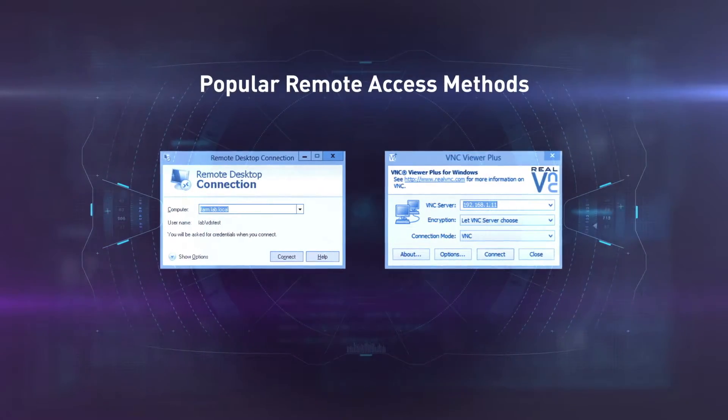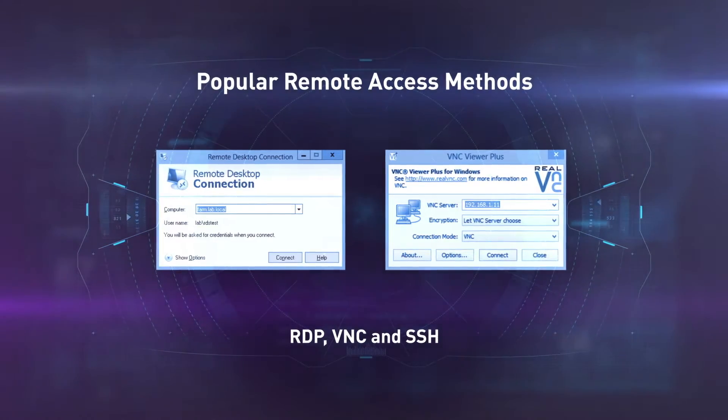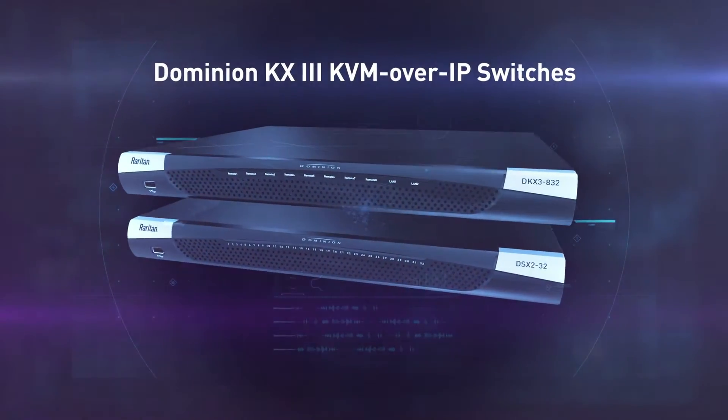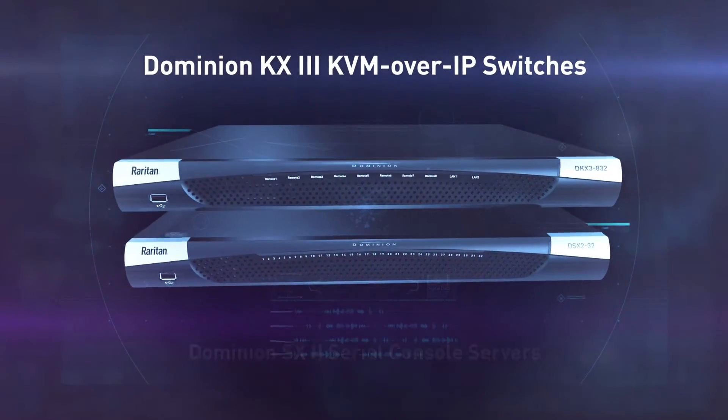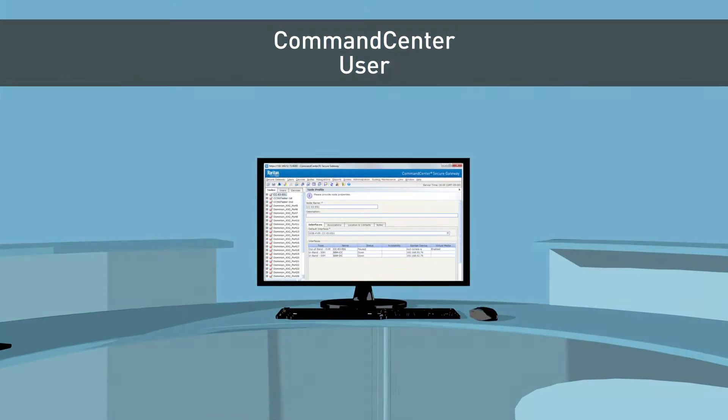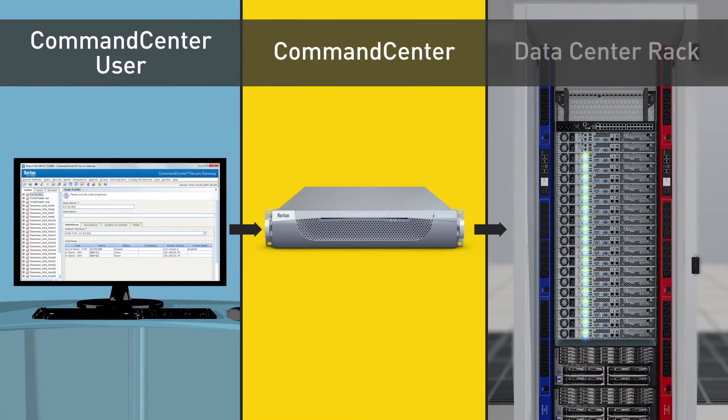Popular remote access methods such as RDP, VNC, and SSH, and Raritan's Dominion KX3 KVM over IP switches and SX2 serial console servers. You can also power on, off, or cycle servers and devices connected to Raritan, ServerTech, and third-party PDUs.